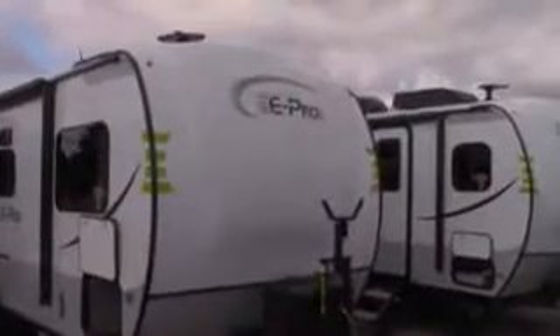We invite you to come and see this marvelous trailer at your convenience on our lot at Gimme Shelter in Mono on Highway 10, just north of Orangeville. Thank you for watching. This is the Flagstaff ePro 19FBS.